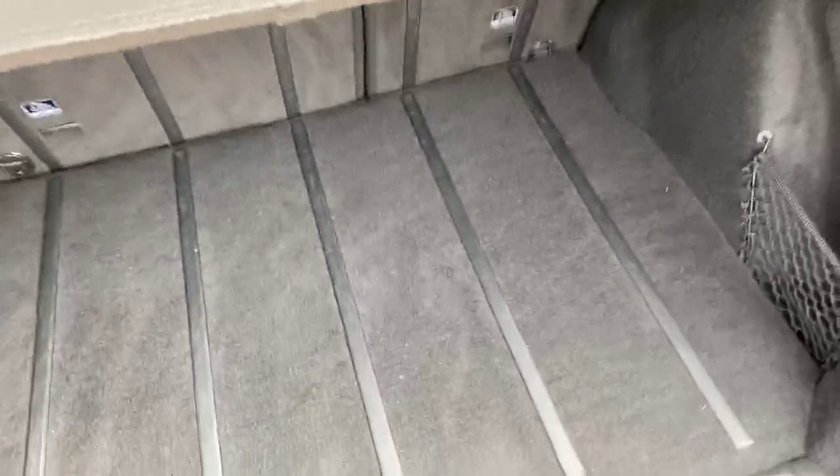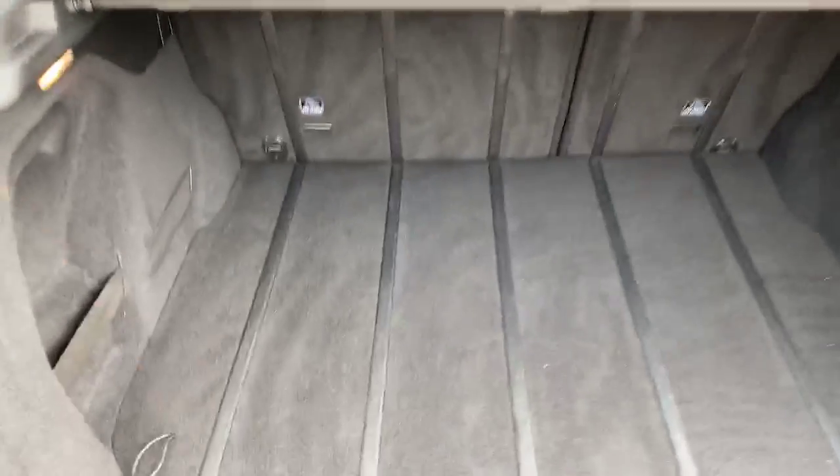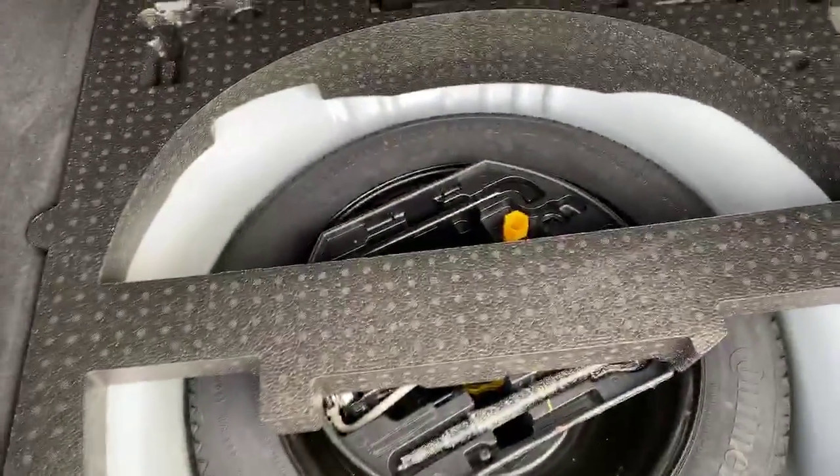Going into the boot, you have enough room for whatever you may need, and then just underneath this is your spare wheel, lock, and wheel nuts.